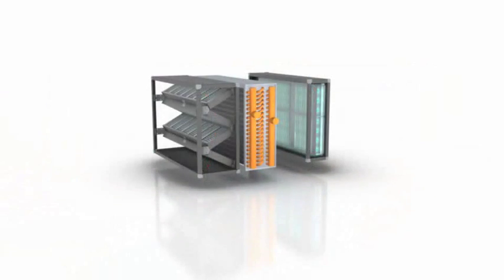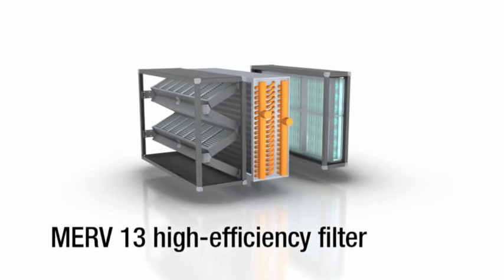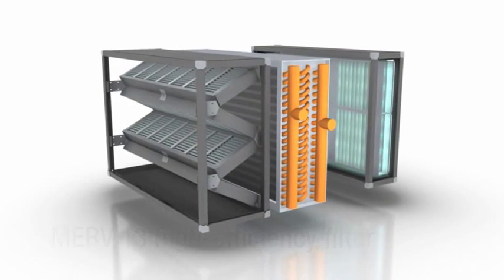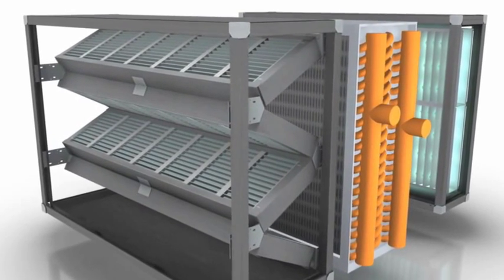The TRANE Catalytic Air Cleaning System incorporates three technologies to reduce a broad range of airborne contaminants. The first technology is a high efficiency filter rated at MERV 13 to remove the majority of airborne particles like dust and the larger biological contaminants.